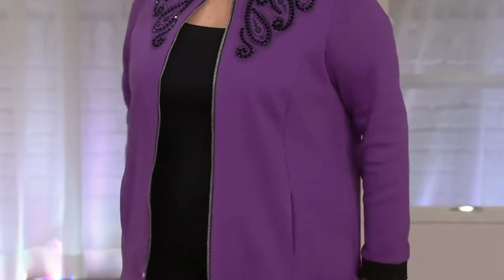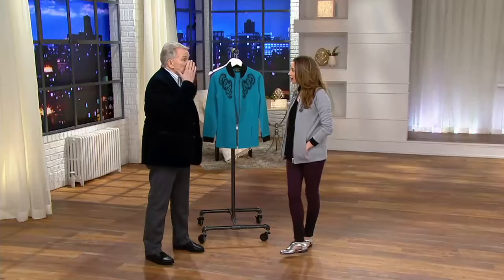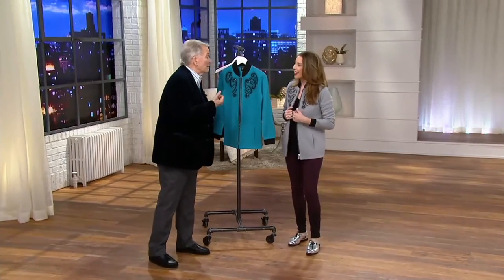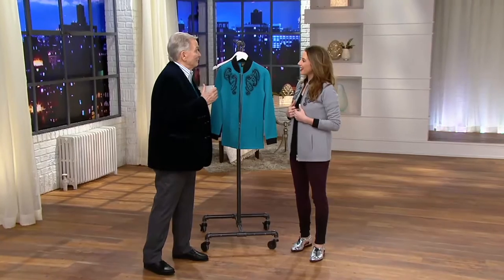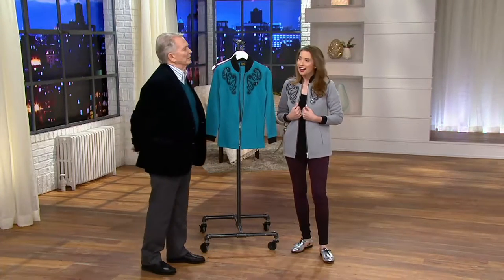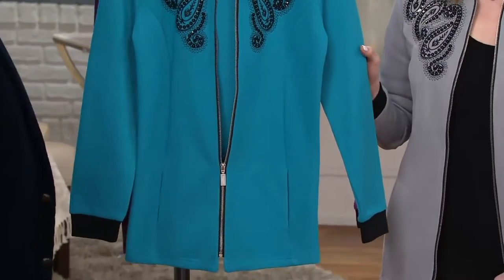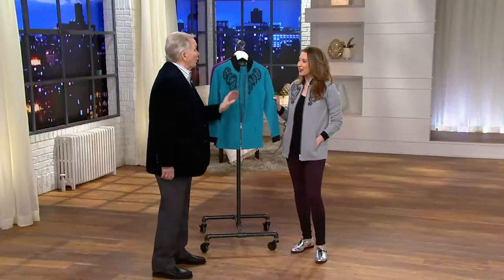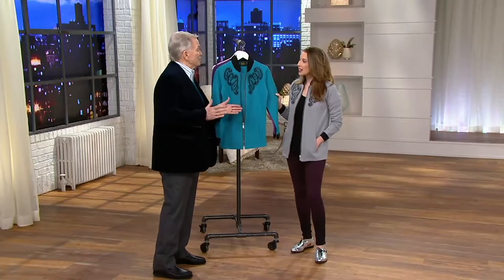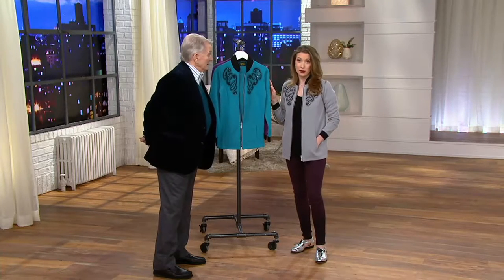I'm glad I don't live there — you'd be exhausted going to another party every week! But I do love bringing everyday glamour to every day. Dressing should be fun — you should look in the mirror and smile and say, 'That color looks great, I look good today.' Don't just put on a drab gray t-shirt and tired old jeans. Throw one of these jackets over it and everything changes.